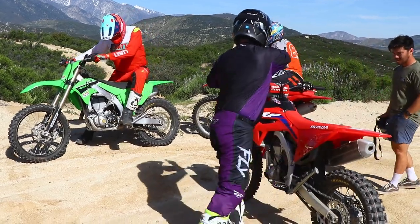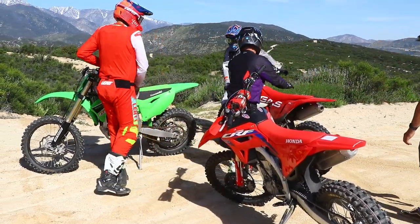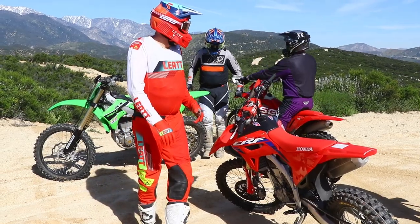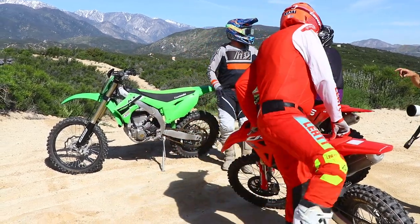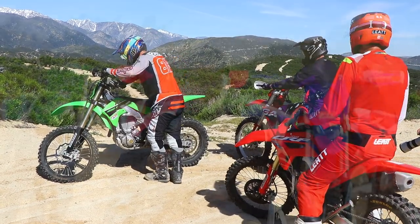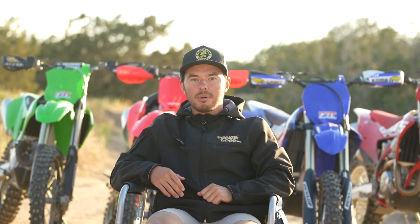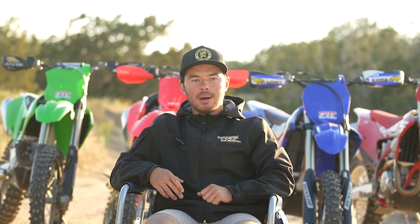That's a wrap on our four-bike shootout. If you want, check out our individual riders' opinions — maybe identify with a certain rider or riding style and tune in to their opinions to see how each bike would rank for you. But overall all these bikes are really good, they're all capable, and you can't go wrong with any of them. Stay tuned to www.dirtbiketests.com for more information on this and future testing and products.